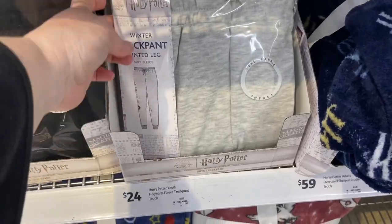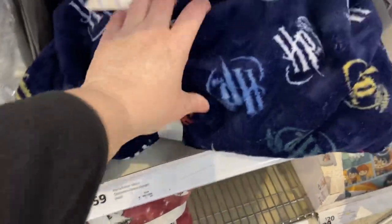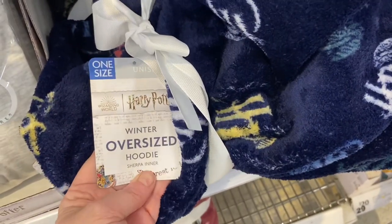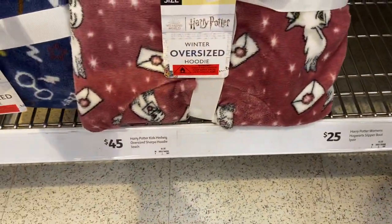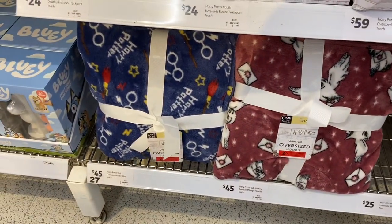They've got these oversized hoodies — or blankets, whatever you want to call them. Here they are — oversized hoodies — and they come in different styles. They're $45 and they are so soft, so soft.